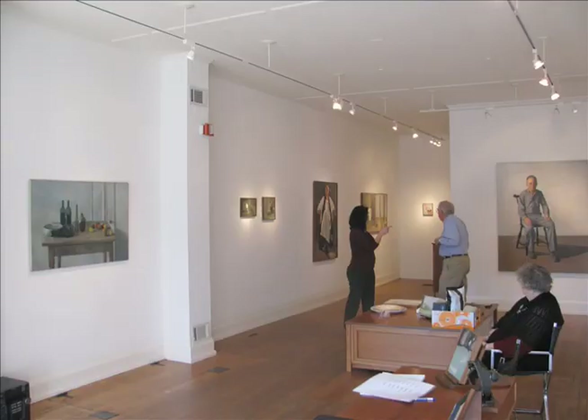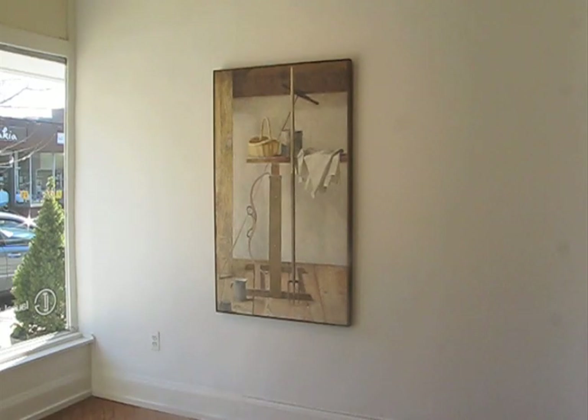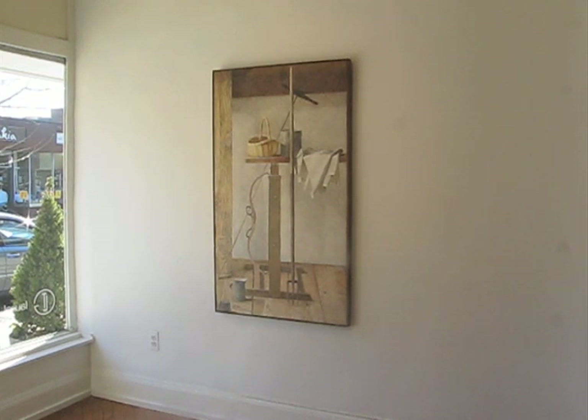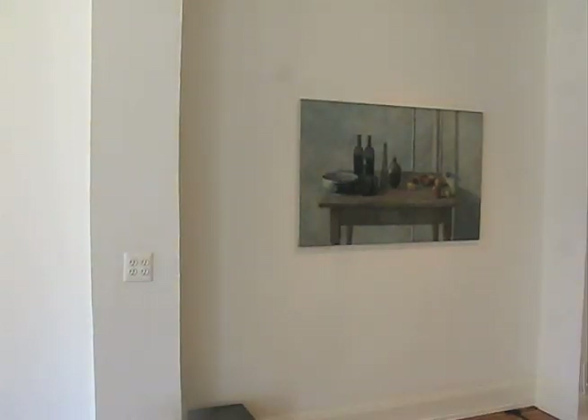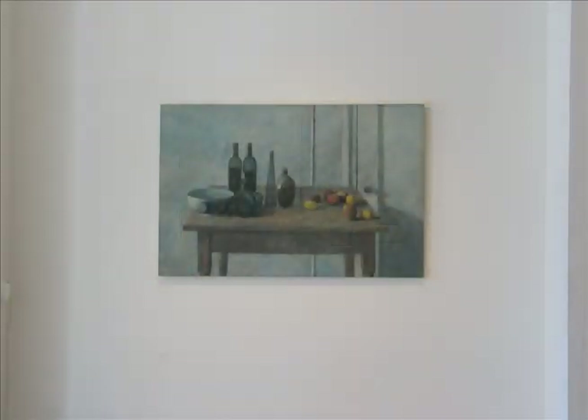Inside the gallery, taking a general view, you can get an idea of the range of subject matter and size of the paintings. This painting of interior with ice tools was completed this year, and here is a painting from the early 1960s.